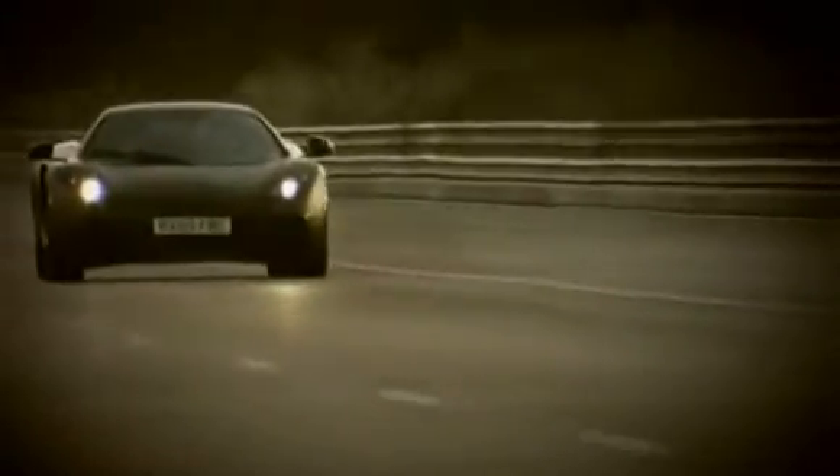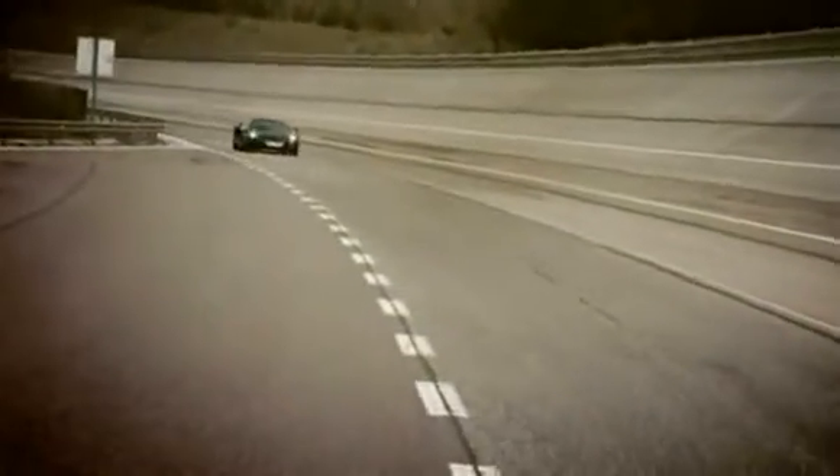Testing the XP Beta cars here in Idiada mirrors what we do in Formula One testing, certainly in its intensity. In fact, it may even surpass it. We're running 24/7. In that respect, it's a very intense but very productive test program.